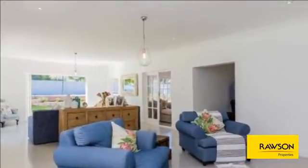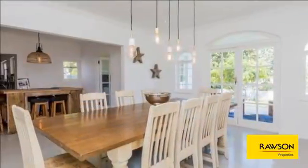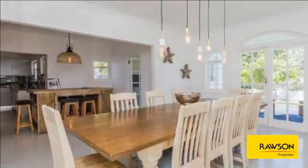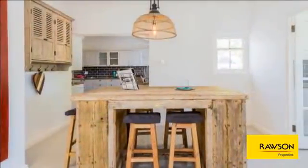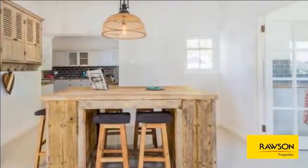Stunning undercover patio and braai area overlooking the pool. Magnificent tennis court to get your family exercising. Modern open-plan kitchen with separate scullery and dining room. Relaxed indoor-outdoor flow from the lounge into the garden.